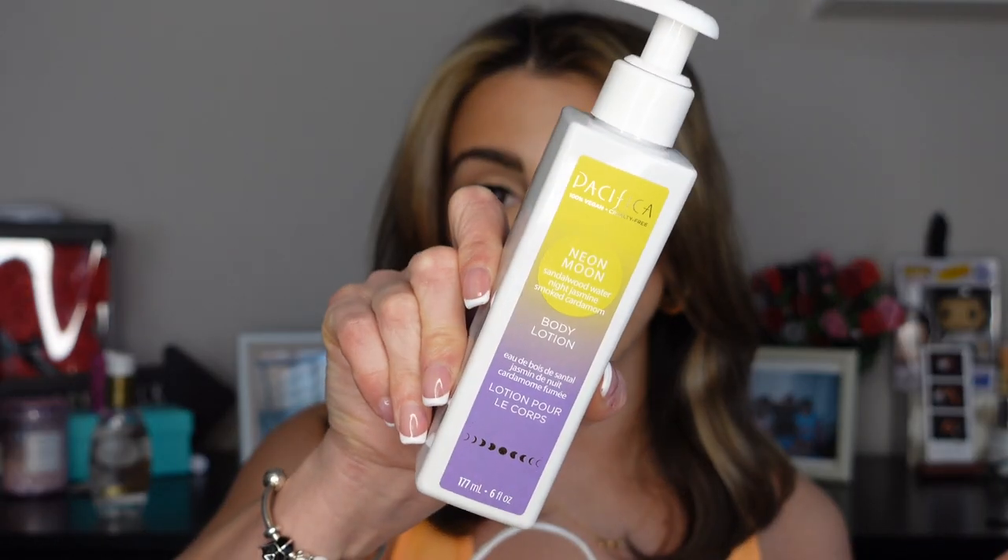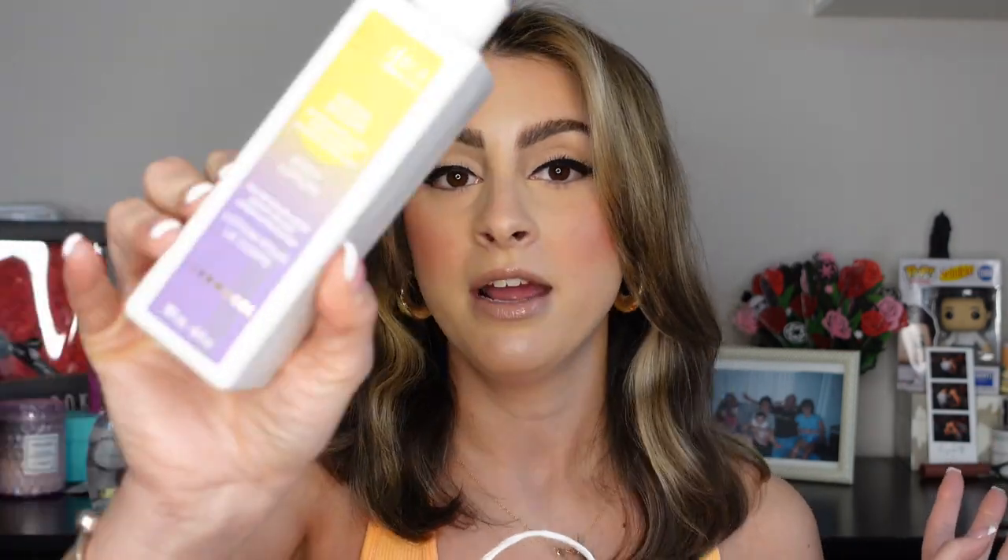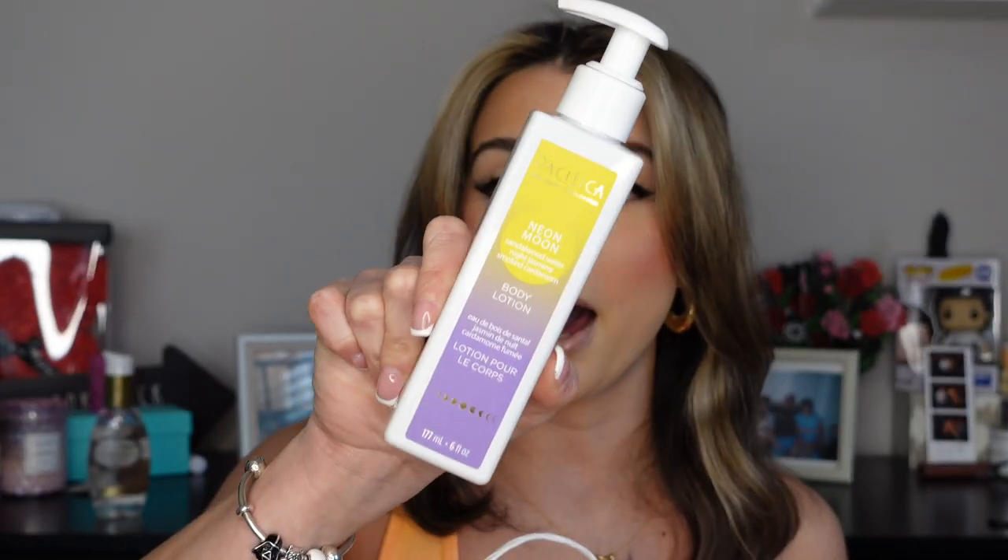I talked about this on my TikTok Ulta haul last week, but I really wanted to cover it here too. This is the Pacifica Neon Moon body lotion. You guys, I am having a love affair with Pacifica — their products are just bomb. This smells amazing and was only ten dollars. The scent lasts all day; I'll put it on in the morning and six hours into my shift I'll get a whiff and I'm like, 'Whoa, it still smells!' So do not underestimate Pacifica body lotions — ten out of ten.